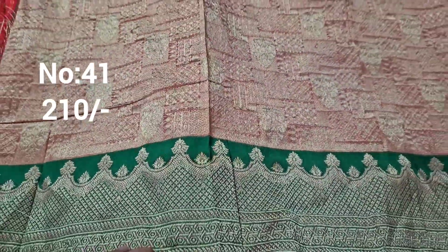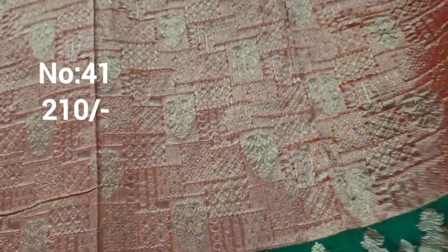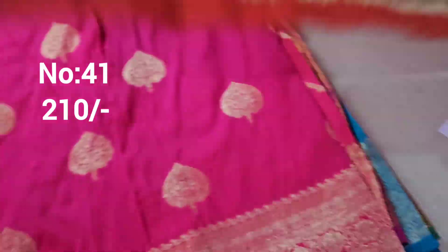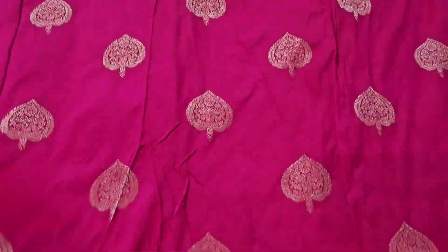Next one: peach color with green color border combination — super style. Bit number 41, approximately one and a half meter. Exactly same border, all jerry base. Only 210 rupees. Pallu is excellent piece.